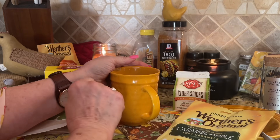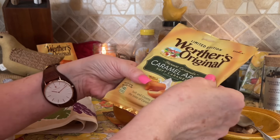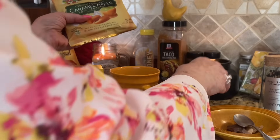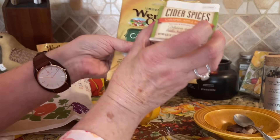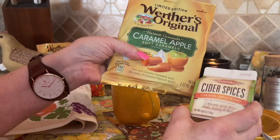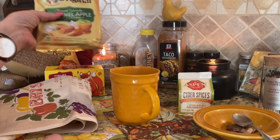That is so good together, you guys — that is so good. That is a caramel apple, and that just goes right in with my caramel apple cider. It just feels so moody and full right now. I love it.